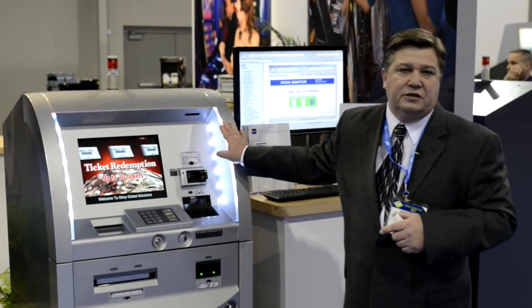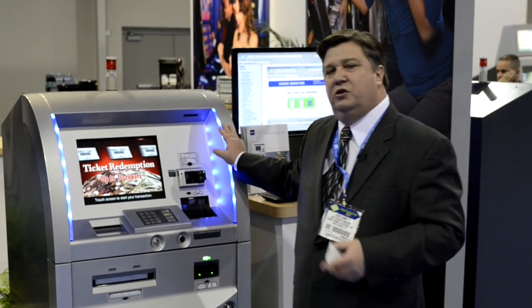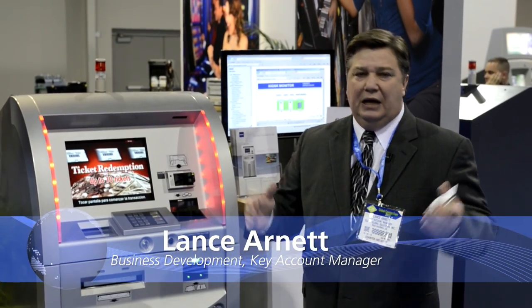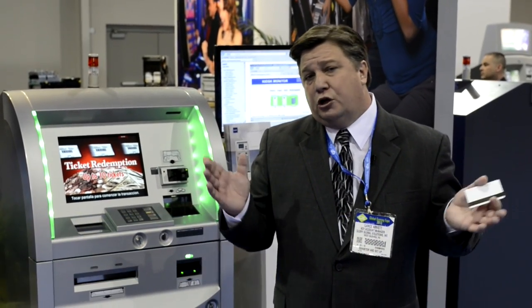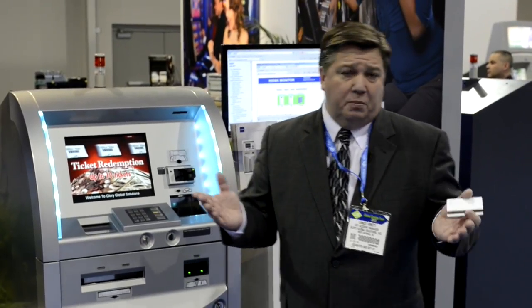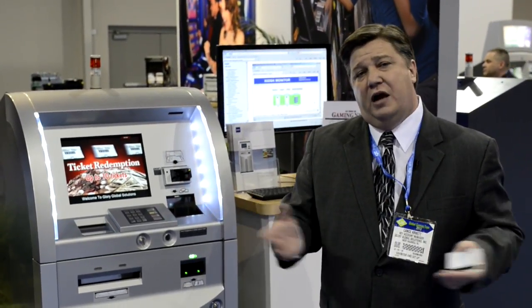Please feel free to contact us if you have any questions or would like to set up a trial. My name is Lance Arnett — I'm a key account executive in the gaming division and I'll be more than happy to take your calls. Please visit our website at www.gloryglobalsolutions.com. Take a look at all of our products — we have a full variety of automation that will improve your efficiencies in your casino. Thank you very much and have a great day.